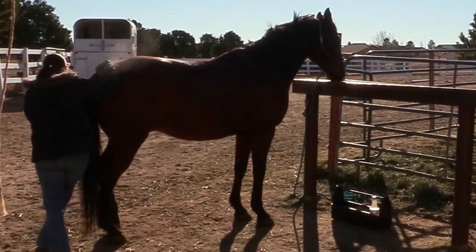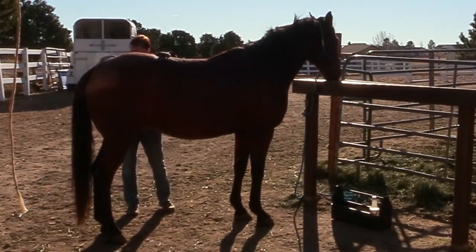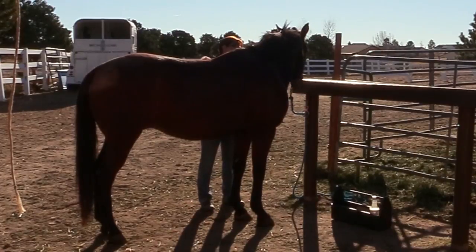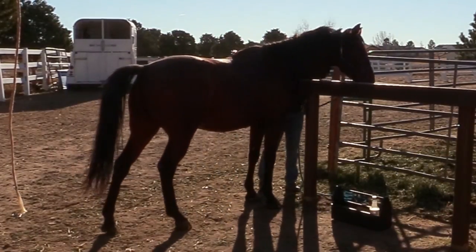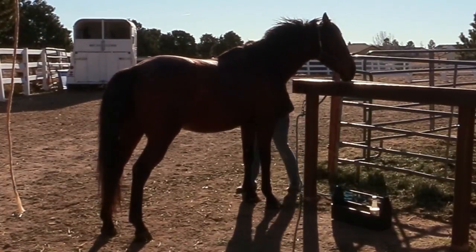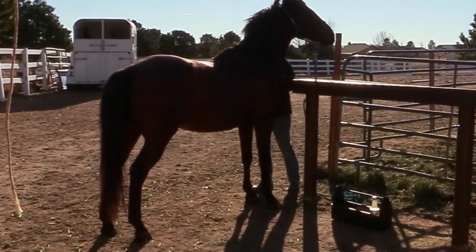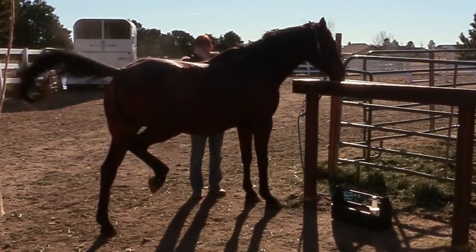Ethan still tends to get a little jumpy and doesn't like to stand very well. So I just spend a lot of extra time working with him just standing so he gets used to it. He's gotten tremendously better than he used to be, but he still gets a little antsy and I want him to understand that standing isn't the worst thing in the world that could happen to him.